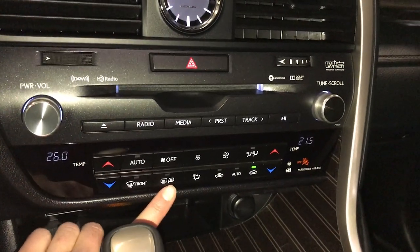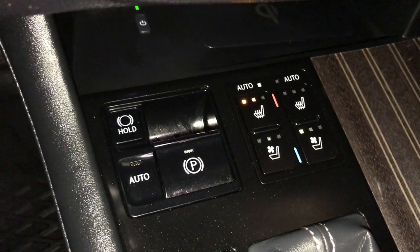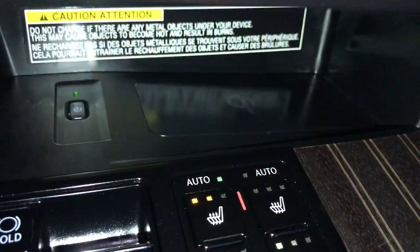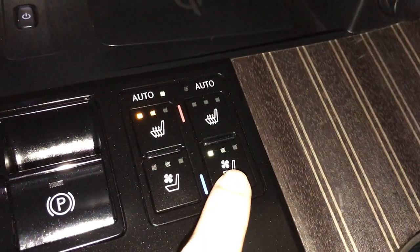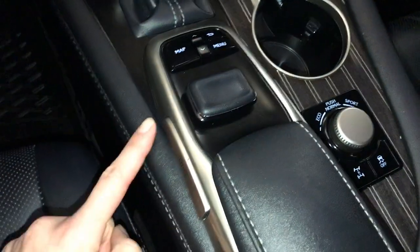Side mirrors are heated. Analog clock, engine start and stop button. Electronic parking brake. Brake hold. Back there is your wireless phone charger. Automatic heated and ventilated front seats with three settings. Drive modes — use this to control your display screen.